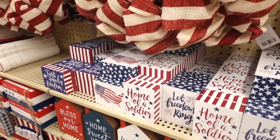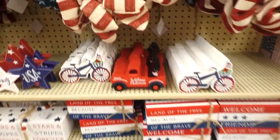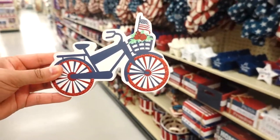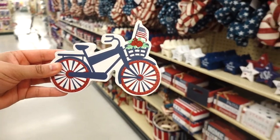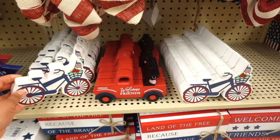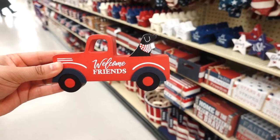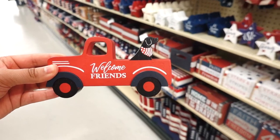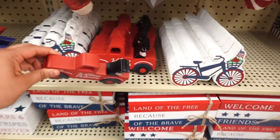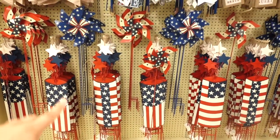I like how these little signs are so small because you could put them on a tiered tray or just stick them anywhere. They have so many signs! Look at this one — it's so pretty — a little bicycle with a basket and a little flag. And look at this one with the red truck — these are so cute. This one says 'Welcome Friends' and they're $3.99.